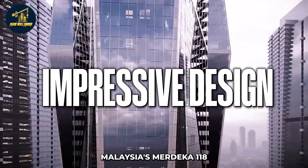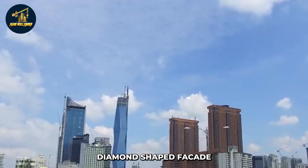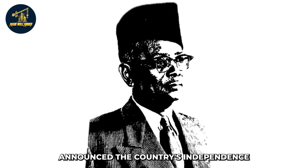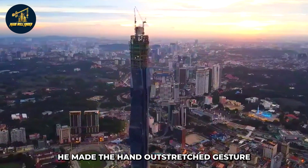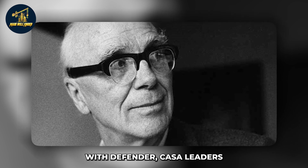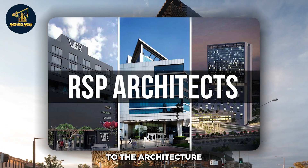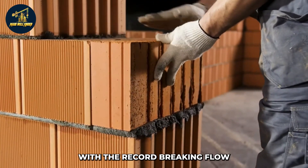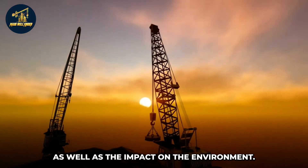Malaysia's Merdeka 118 is the second tallest structure in the world and the tallest in Southeast Asia. It has a multifaceted diamond-shaped facade, a distinctive spire, and stands 678.9 meters tall. The outstretched hand gesture made by Malaysia's first prime minister when announcing independence in 1957 at Stadia Merdeka served as the model for its design. Civil and structural engineer Aruap collaborated with Fender Katsalidis and RSP Architects, and together with contractor SUJV, they developed a special high-performance concrete, saving thousands of tons of steel and reducing costs and environmental impact.